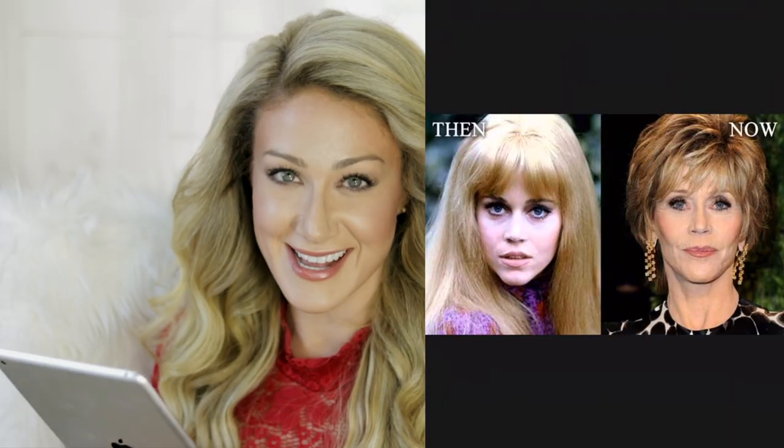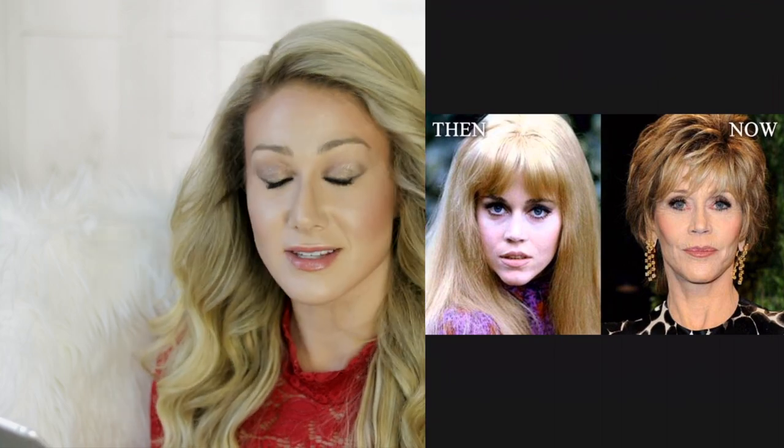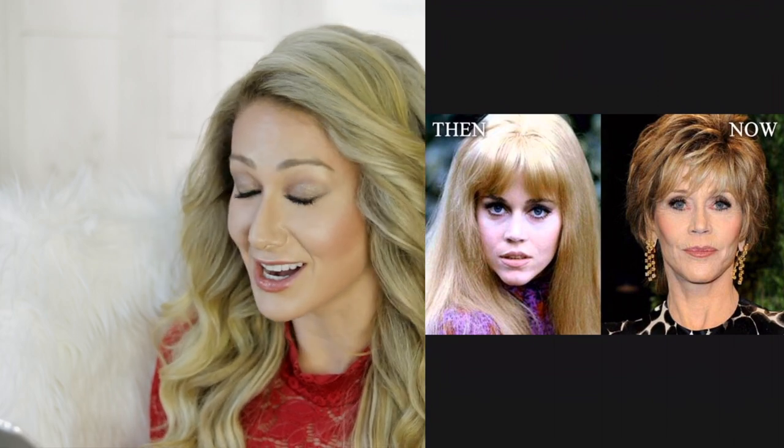Now for the fun part, let's get into some of the photos I found online where I can go through them with you and describe my expert understanding as to what she's had done and what I might do differently. Let's take a look at some of Jane Fonda's before and after photos. In this photo there is a picture of her in her late 20s, mid 20s, and then a picture of her in her late 70s, early 80s. Oh my gosh, she looks amazing!